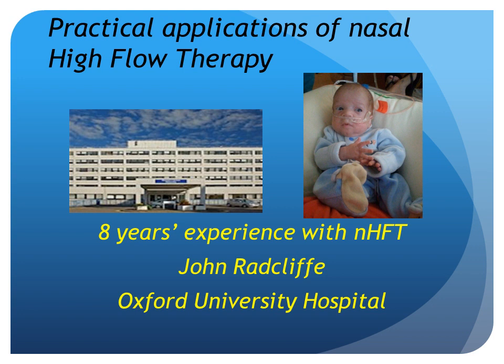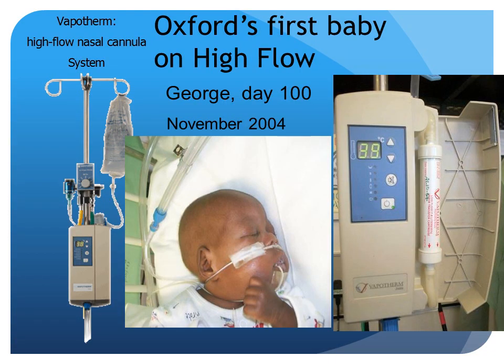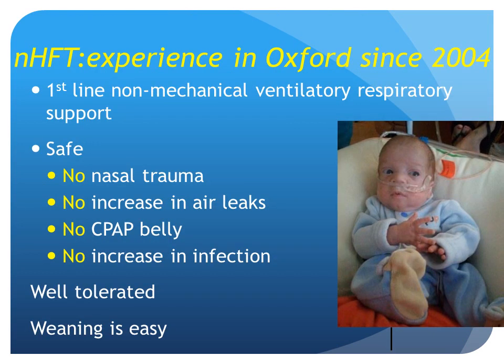I hope to convince you that my use of high flow in Oxford is both safe and judicious. So let's get going. We've had eight years of experience of nasal high flow therapy in Oxford. George was our first patient on high flow therapy back in November of 2004. George was 100 days old. He had had rescue CPAP for rather a long time, as you can see by the state of his nose. We started off by using it on quite big babies to gain confidence. We now use it as our first line for all non-mechanical ventilator respiratory support in babies who are not ventilated, or babies as soon as they come off a ventilator. We do not use nasal conventional CPAP anymore.